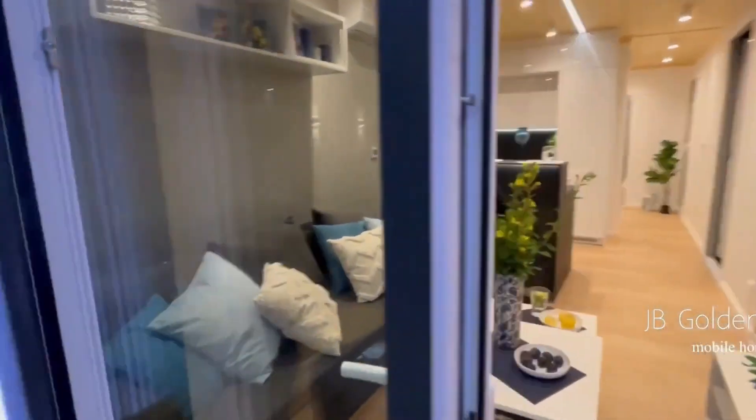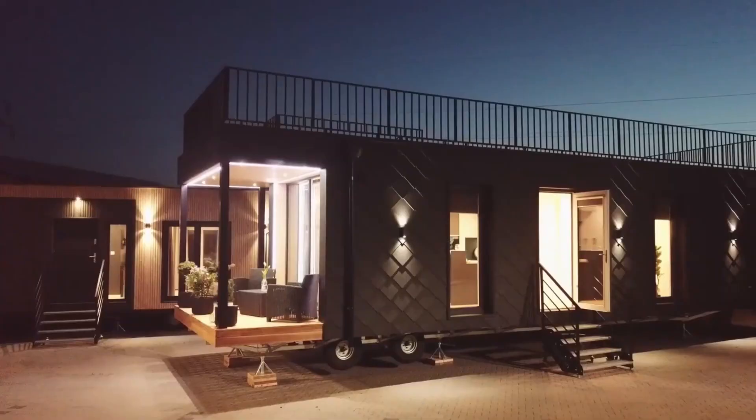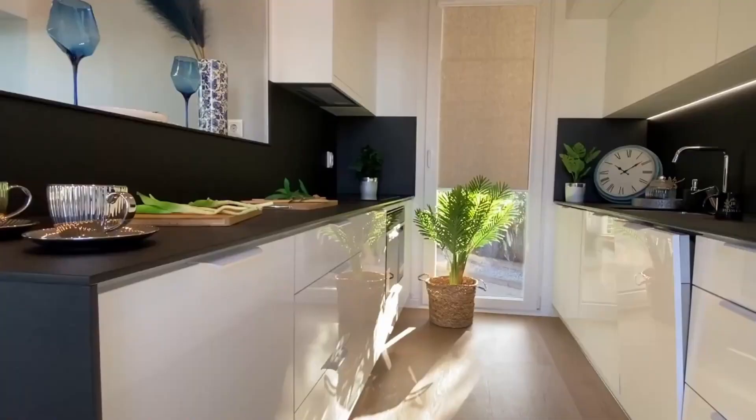Emphasizing comfort, it features polyurethane insulation and underfloor heating. Paramount to the experience are large windows offering breathtaking nature views.